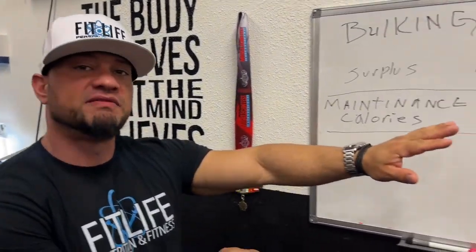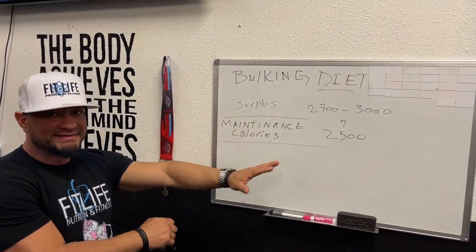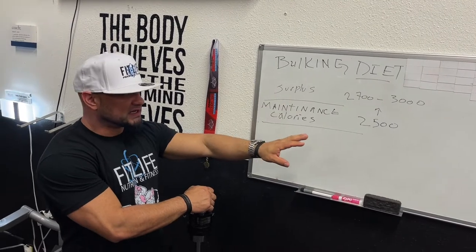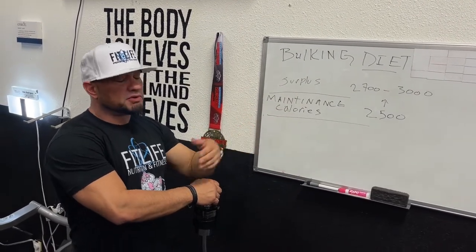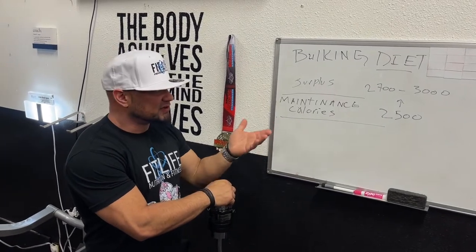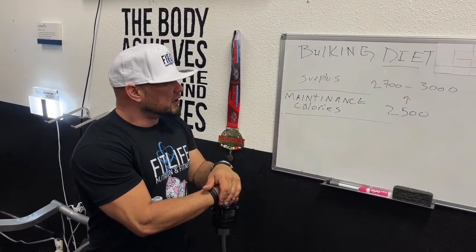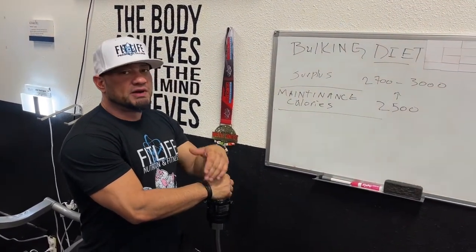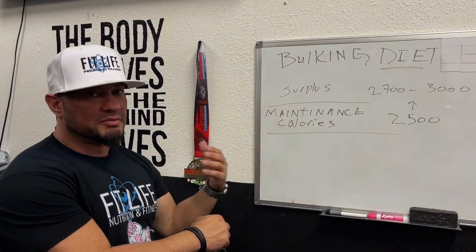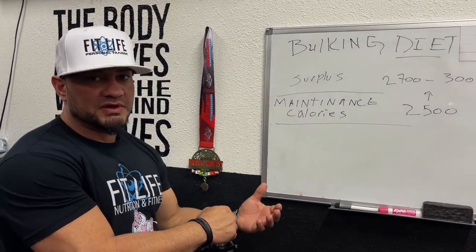So let's look at an example of maintenance calories — we'll say 2,500. For most men that's about accurate, though we do calculate it. A woman is a rough example — you could say 1,700 to 1,800 depending on their activity level and size. For a bulking diet, we obviously want to have a surplus of calories so your body's not fighting to harness calories from stored body fat areas to build muscle.